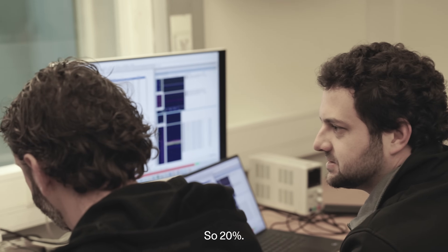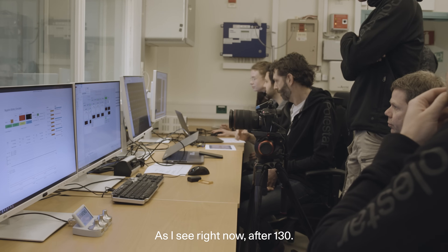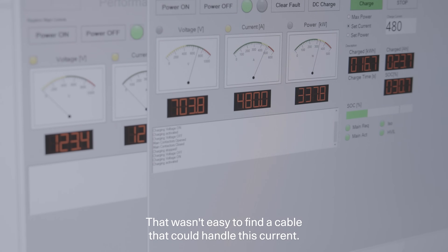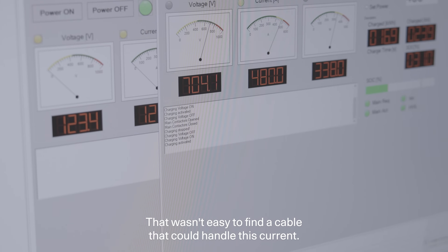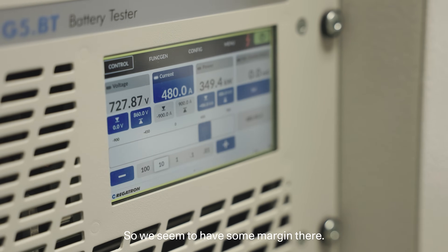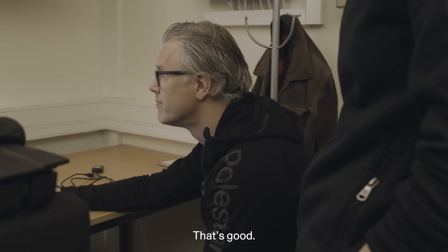20% as I see right now, up to 1.30. That's good. 330, 4.6 kilowatts. Ramping up. It wasn't easy to find a cable that could handle this current. 22 degrees in the charger cable, so we seem to have some margin there. That's good. Very good.